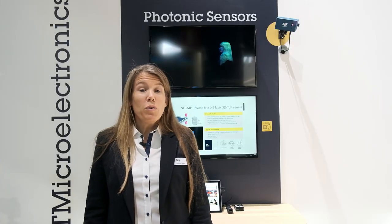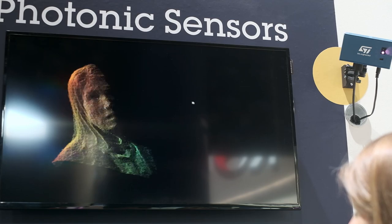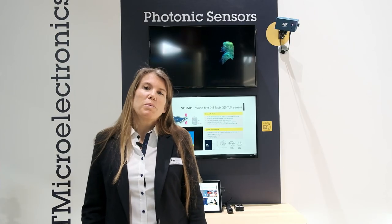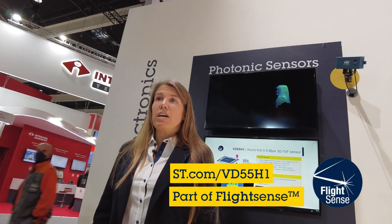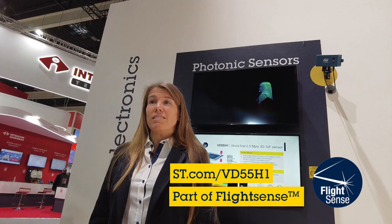If you want to know more about this product, please reach out to your local ST representative or visit the dedicated product web page on ST.com. And don't forget, we have a full range of depth sensing solutions including direct time-of-flight, indirect time-of-flight, and global shutter-based 3D sensing.